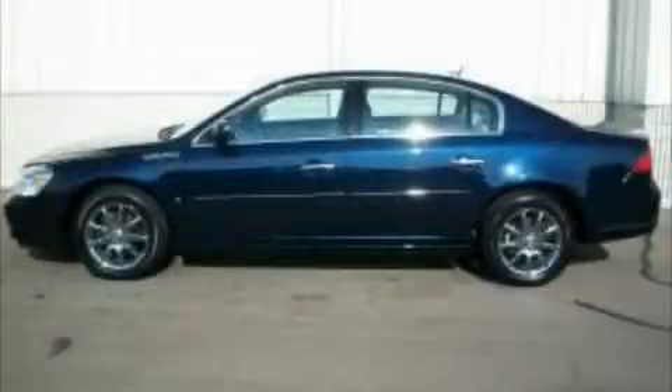This is a 2006 Buick Lucerne. Great handling, great comfort, a great ride. This Buick has a long list of incredible features including a power passenger seat.